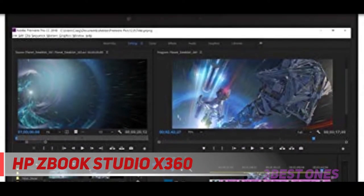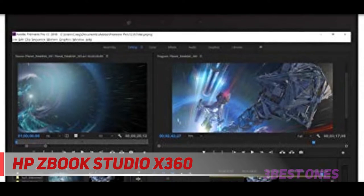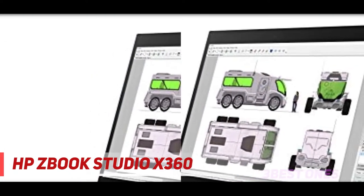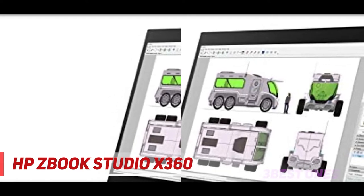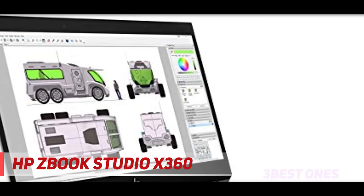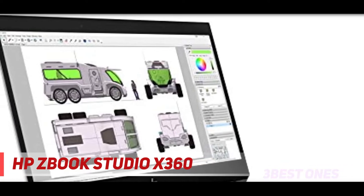So however intensive the task is, this machine won't get slow. What will please you the most is 512GB SSD, which along with huge storage space, offers faster responses. For intense gaming, you will have Nvidia Quadro P1000 graphics card with 4GB of RAM.